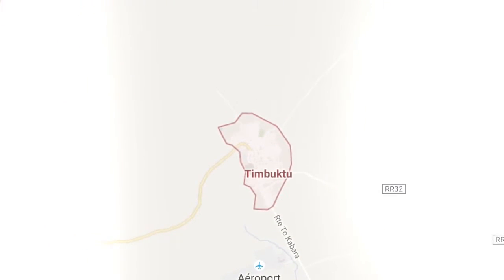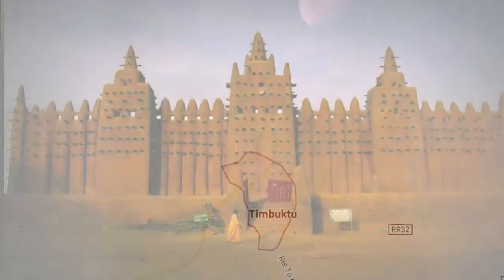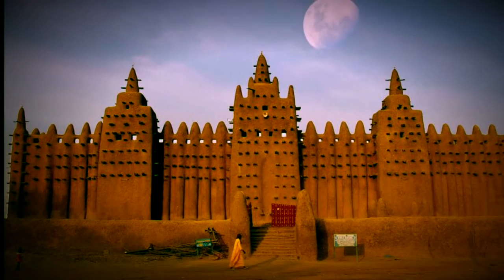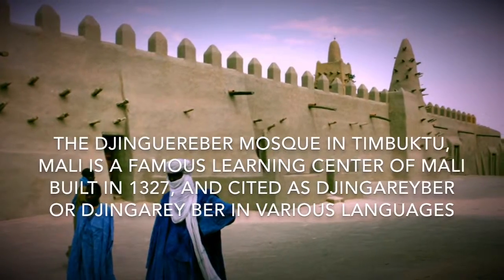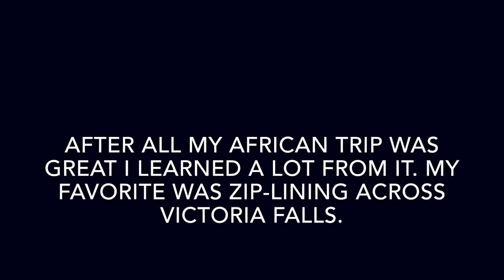Then I head to Timbuktu. I see some famous architectural landmarks. This is the Djingareyber Mosque in Timbuktu, a famous learning center built in 1327. After all, my African trip was great and I learned a lot from it. My favorite was ziplining across Victoria Falls. Thanks for listening.